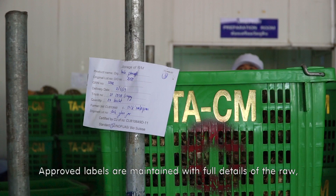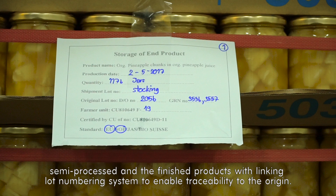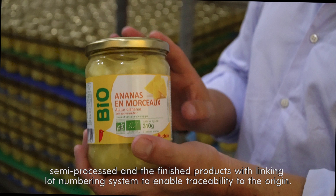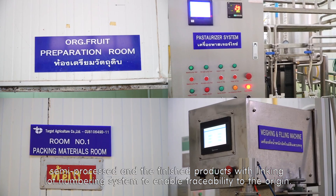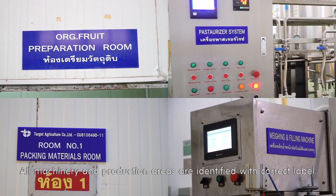Approved labels are maintained with the full details of the raw, semi-processed, and finished products with a linking lot numbering system to enable traceability to their origin. All machinery and production areas are identified with the correct label.